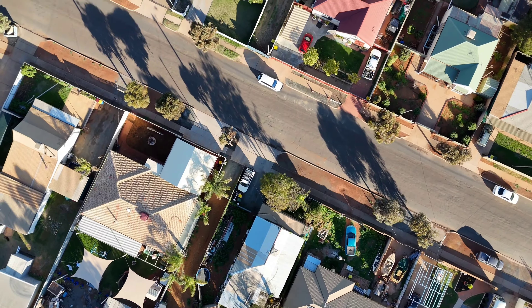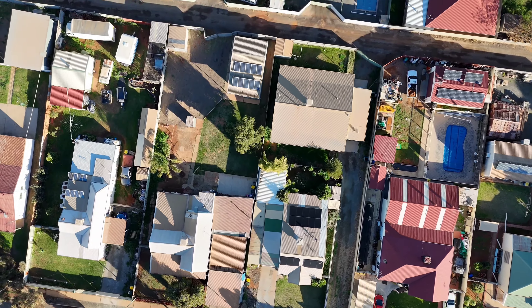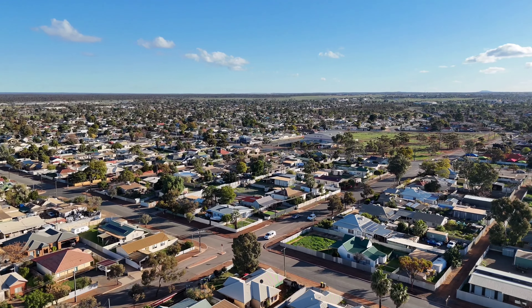We're seeing well-maintained properties, particularly those with a shed, selling extremely quickly — often within days of listing, or before the property has even had a chance to be marketed.